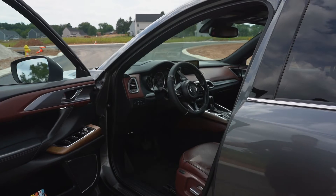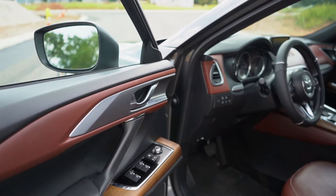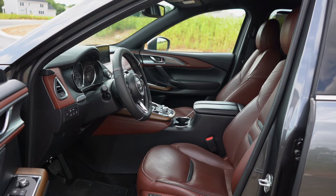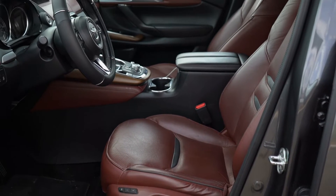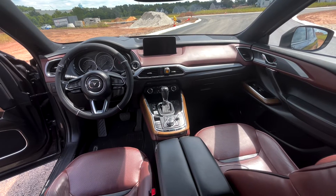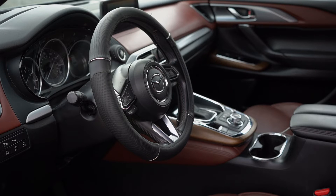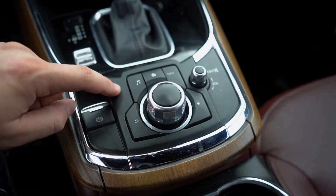Moving on to the interior — this is a really nice spot to be. There's plastic and leather on the door cards, as well as what looks like wood around the window switches. In the driver's and passenger seats, there's a nice brown leather. There are memory seats, a lot of adjustability, and it just looks super premium in here. The steering wheel is very comfortable and sporty, and I really like the layout. The center console is up high, kind of more like a car, so when you're driving this, it almost feels like a sports car or a sport wagon.